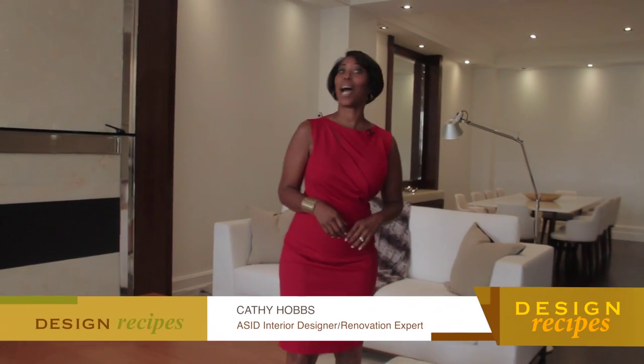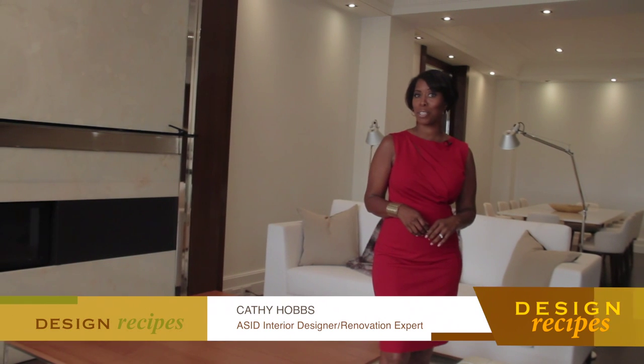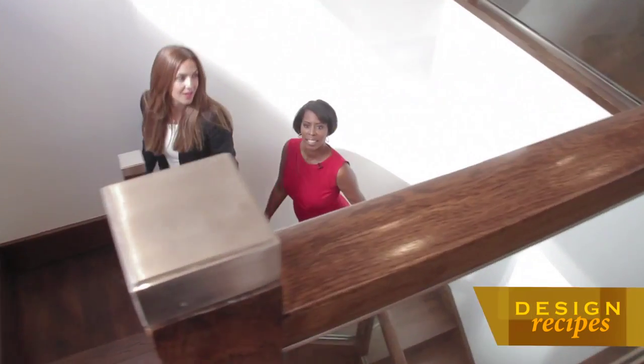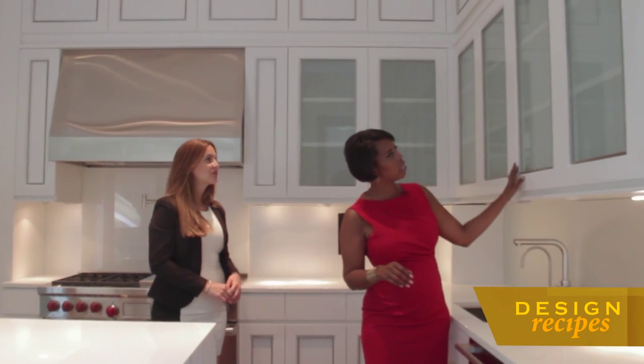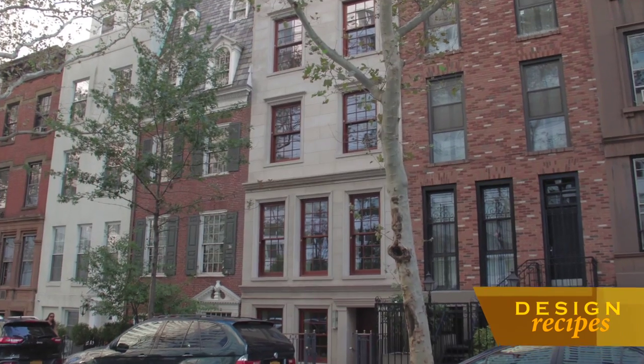Welcome to Design Recipes, everyone. I'm Kathy Hobbs. If real estate interior design and exotic travel is what you're looking for, you have come to the right place. Here's what we have on today's show. Natalie Baghdadi of Braha New York at Keller Williams NYC takes us inside a rare find — a sprawling townhouse right in the heart of the Upper East Side.